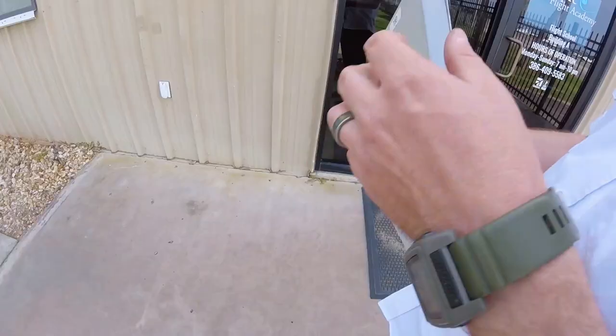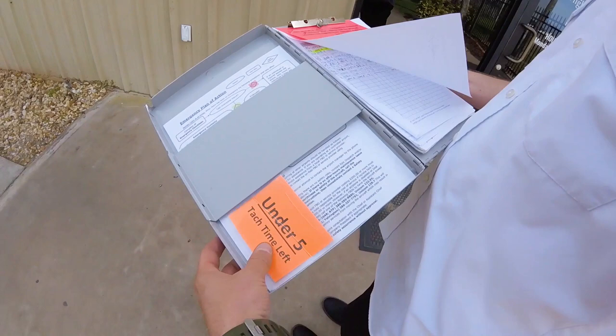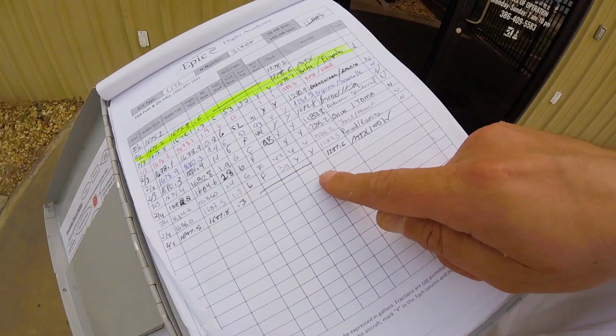When a student pilot receives the aircraft can — a metal folder containing the keys and records for the specific aircraft — the preflight inspection begins. Inside the can will be important information about the aircraft, such as the Hobbs and tach time, fuel and oil quantities, and maintenance status of the aircraft. It is vital to thoroughly review all documents in the aircraft's can to identify any discrepancies or issues before approaching the aircraft.